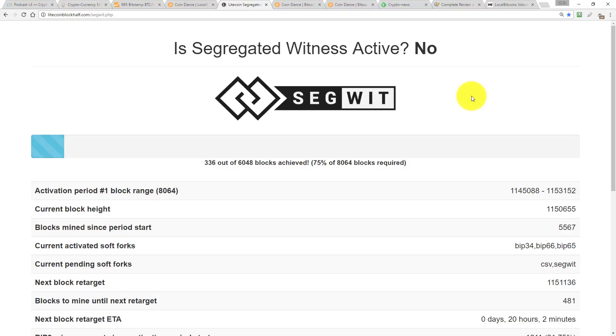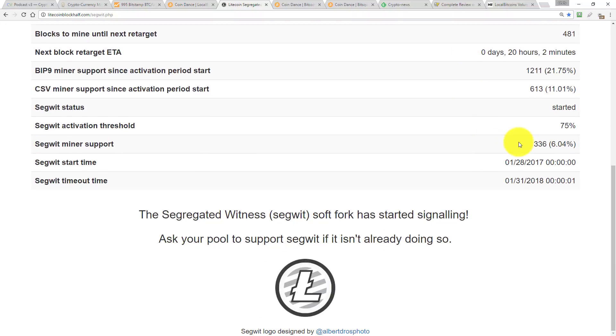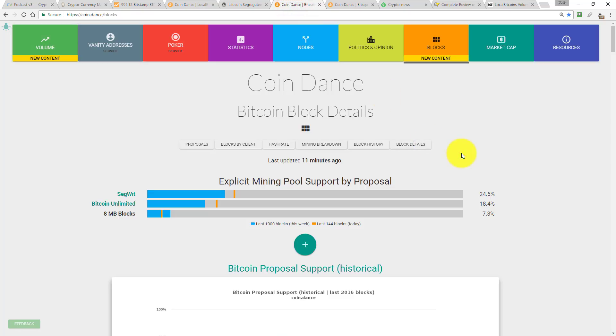A quick stopover at the Litecoin network to see if segregated witness is activated yet. The answer is no, but we do have a new record. SegWit miner support on the Litecoin network is now 6.04%. That's jumped another 3% overall from Friday. We're now at 6% on our way to 75% — that's almost doubled since the last time we checked it. Contrast that with SegWit on the Bitcoin network, which right now is at 24.6% — up another 1.3% on Friday's number. Looking at my tracking data, the highest it ever was was 24.5%, so 24.6% is an all-time high based on the data I'm using.